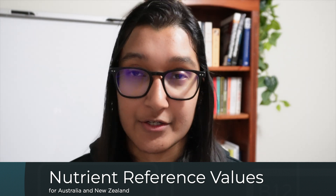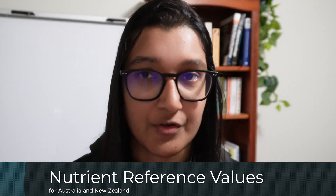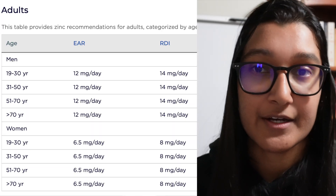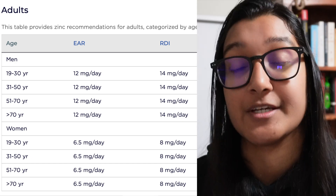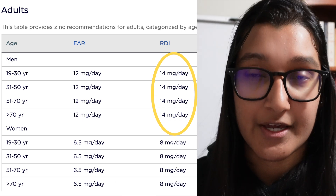The only way to prevent a deficiency is to make sure you're getting enough zinc. Looking at the nutrient reference values for Australia and New Zealand — our national guidelines based on research and evidence, similar to other countries — we can see that regardless of age the amount of zinc needed stays the same. Men need about 14 milligrams a day and women need a little bit less at 8 milligrams a day. These are not high numbers; 8 to 14 milligrams is very small compared to something like calcium at about 1,000 milligrams.